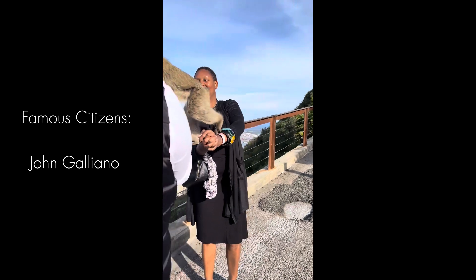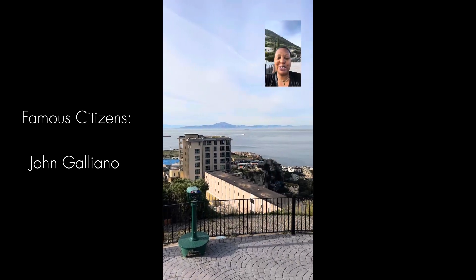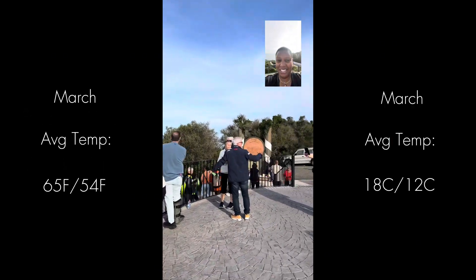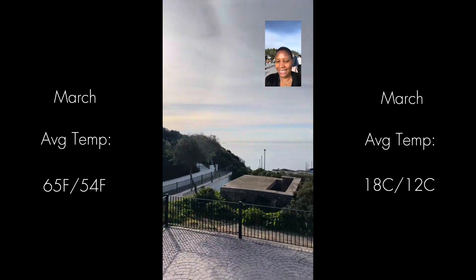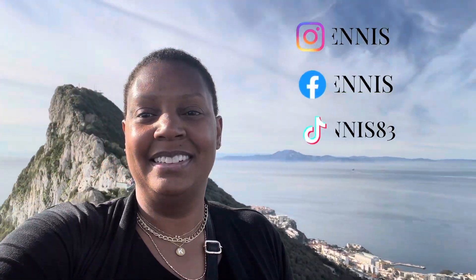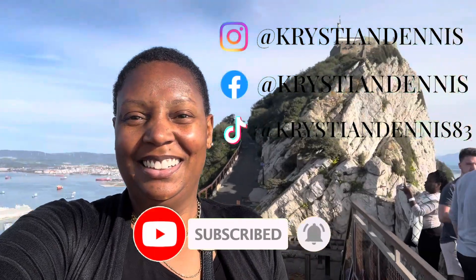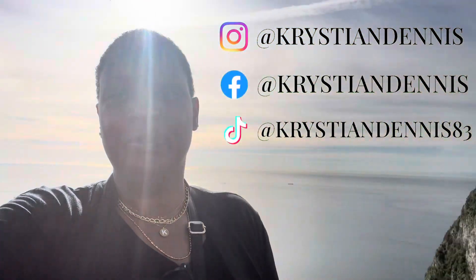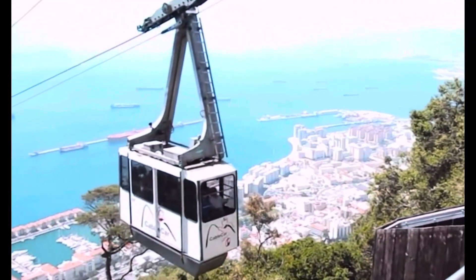After seeing the macaques, we went up to the Pillars of Hercules. This is the view to Morocco, Spain, and Gibraltar. It's amazing that Morocco is only about nine miles away across the Mediterranean Sea. The view at the top of the rock is breathtaking. The sky was so clear we could see all the way to Morocco and into Algeciras, Spain. Here's some footage I got of other people brave enough to take the cable car.